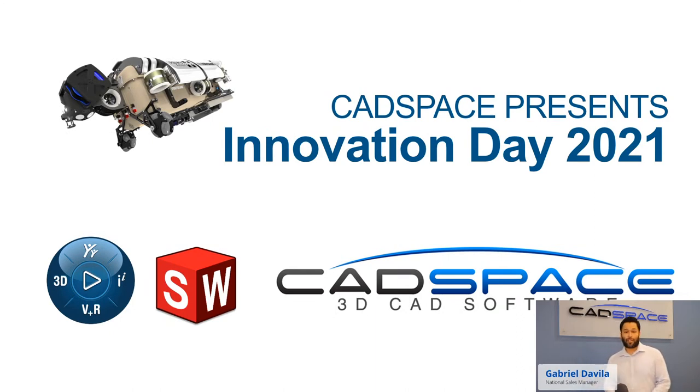Welcome everyone to our first Digital Live Innovation Day for SolidWorks and 3DEXPERIENCE 2021. We're on YouTube Live and presenting around Australia. My name is Gabriel, I'm the National Sales Manager here at CatSpace. I've been in the technical side of things for a long time, and I really look forward to these days to be able to share what's new.